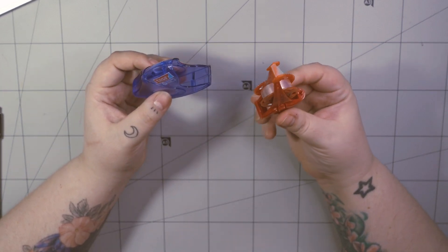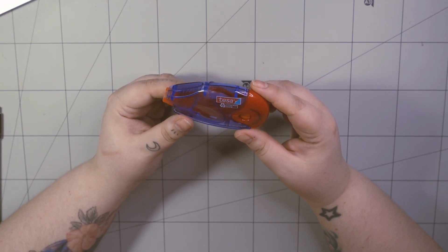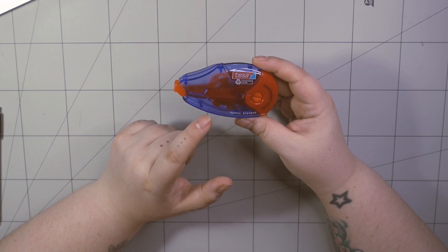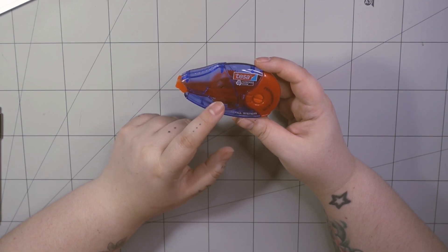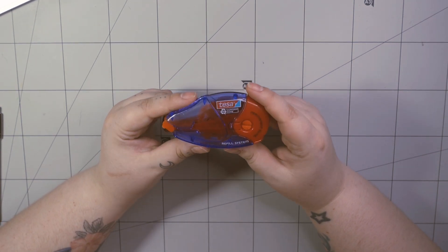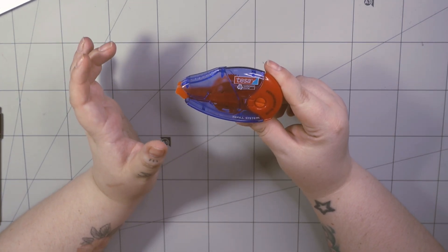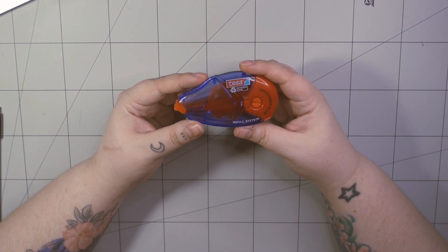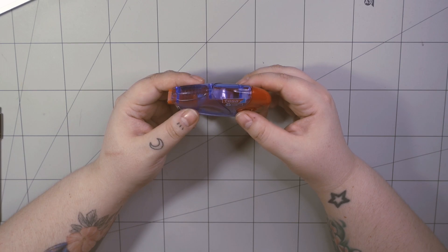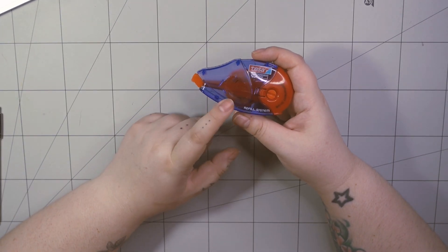You can buy Tesa roller tape in two sizes. The smaller one is unfortunately not reusable, but this bigger one is reusable — you just swap the refill. When I see I have no refill at home, I panic. I don't have a glue stick and I hate glue sticks. I really respect people who embrace the glue stick aesthetic, but I really hate glue everywhere, so I just use this.